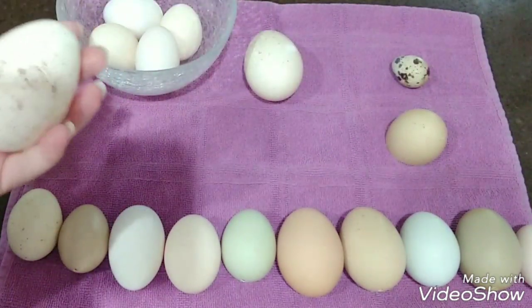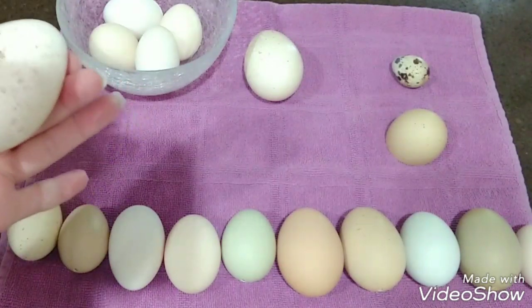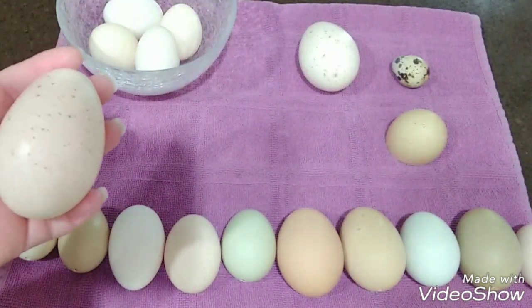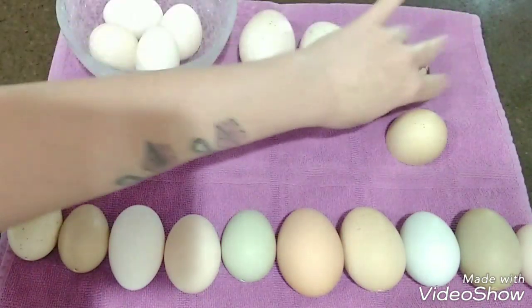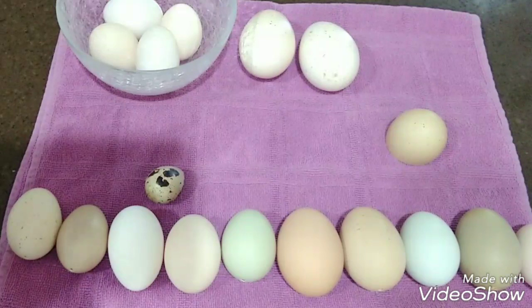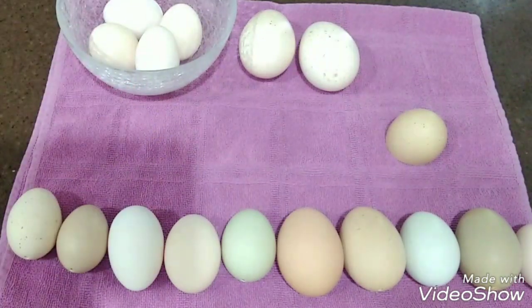This is a turkey egg. Most of my turkey hens lay the speckled eggs like this, and here's a different one — sometimes they have the calcium deposits on their eggs as well. And I have a cute little quail egg here. You can see the size difference — they are so tiny but they're really pretty.